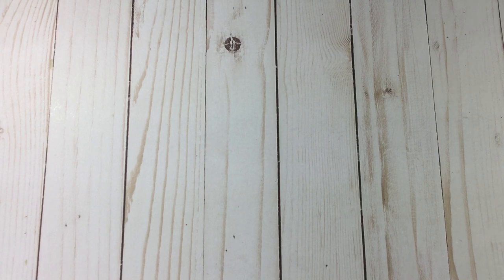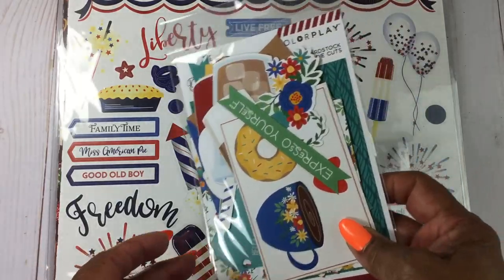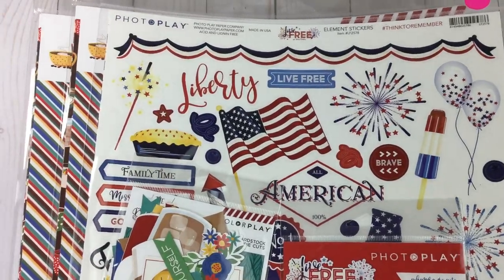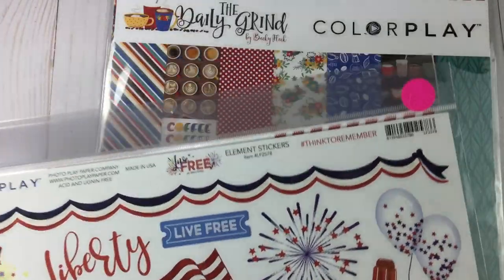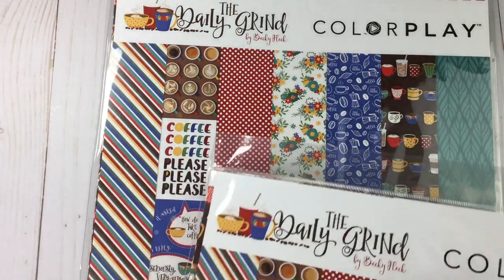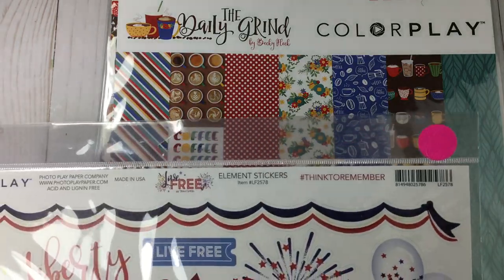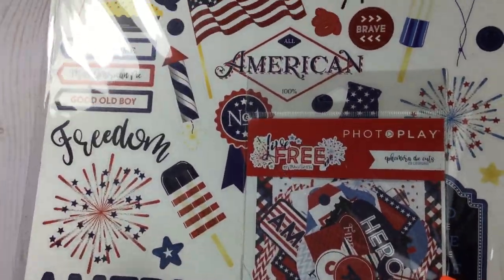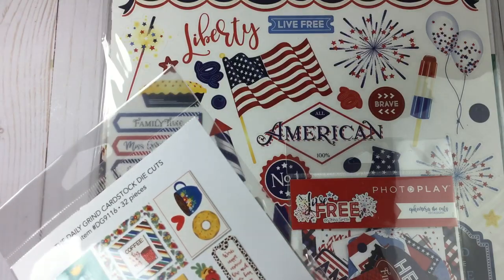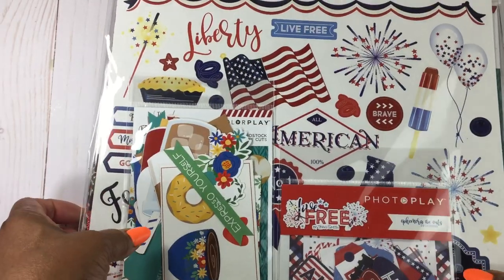From Photo Play — I don't think I was even purchasing enough to get the deal, but Joyce wanted something as well so we went in together and got the deal they were offering. This is the Daily Grind, and this was like a mini set for about two dollars, and then the Daily Grind die cuts to go with those paper collections.